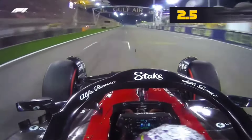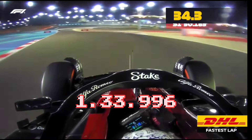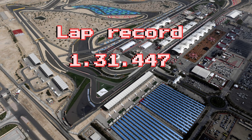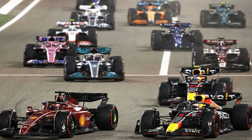Zhou Guanyu set the fastest lap with a lap time of 1:33.996. The fastest ever lap time around this track in the race is a 1:31.447, set by Pedro de la Rosa. Lewis Hamilton has won the most races around here with five wins.